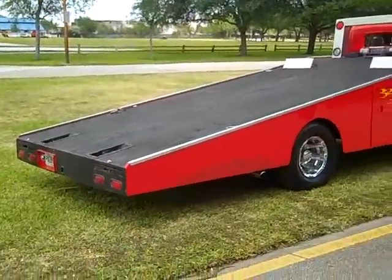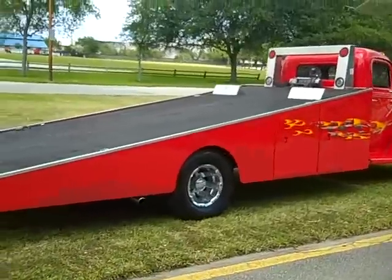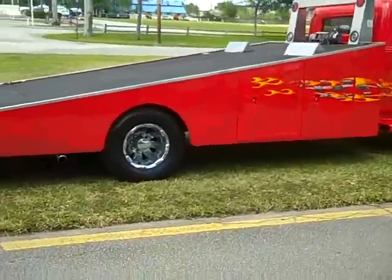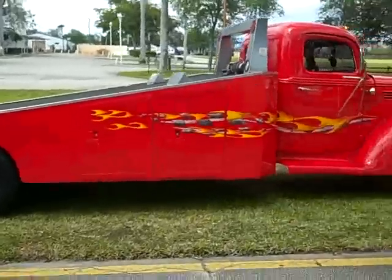This is just a beautiful classic tow truck which you will never find another one like it. It's a very solid rust-free truck.